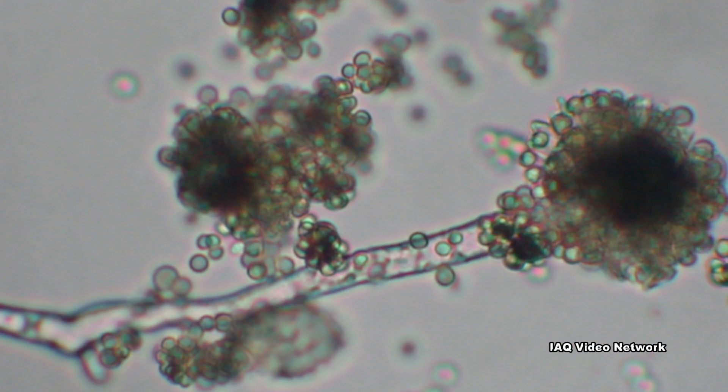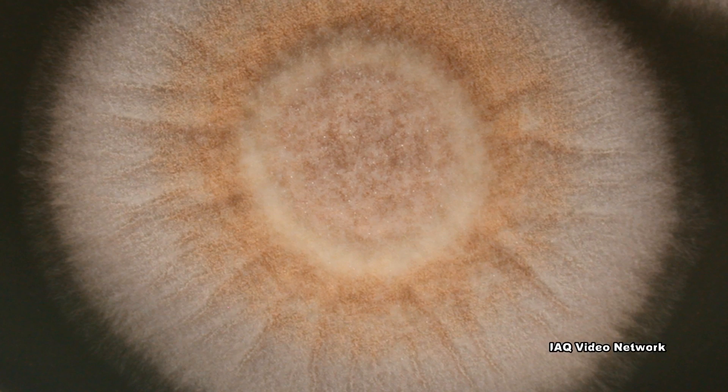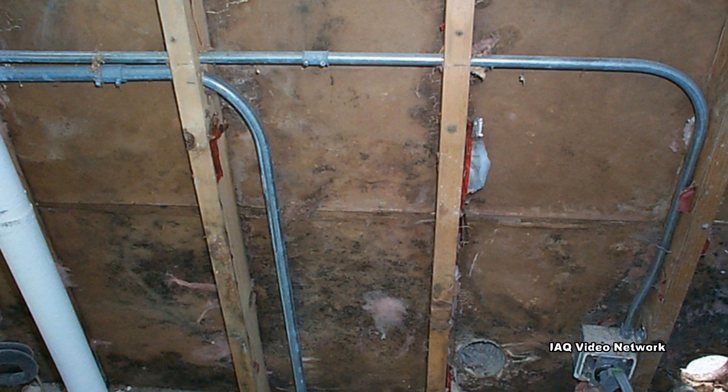The results of the test are then compared to a national database that describes the mold burden of a home with a single numeric number. This number typically ranges from negative 10 to 20, and it is then grouped into one of four levels.